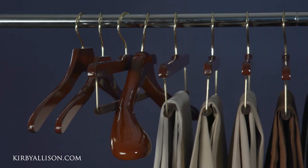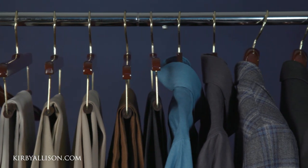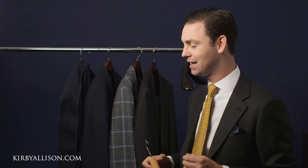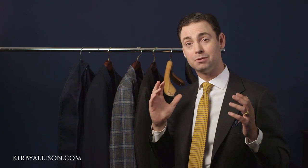Our Hanger Project hangers were really designed by me in collaboration with tailors to take care of your clothing and to extend its lifetime by hanging it properly. First and foremost, whenever it comes to hanging your suits, there is nothing more important than providing them with proper support.